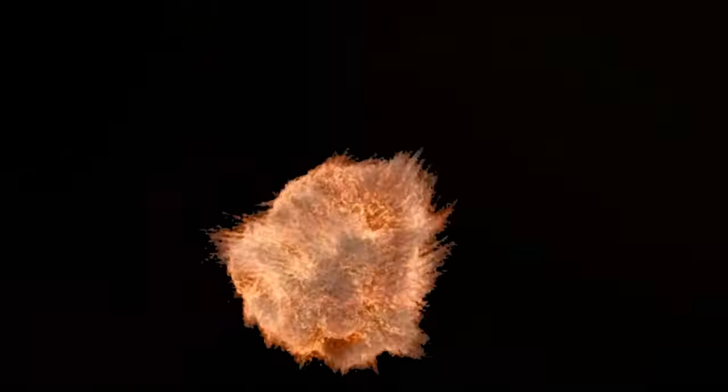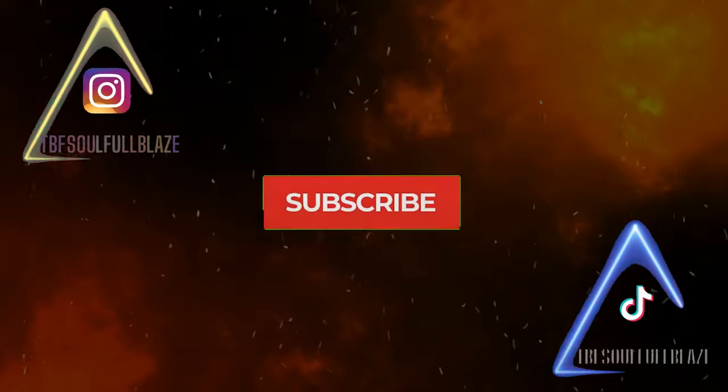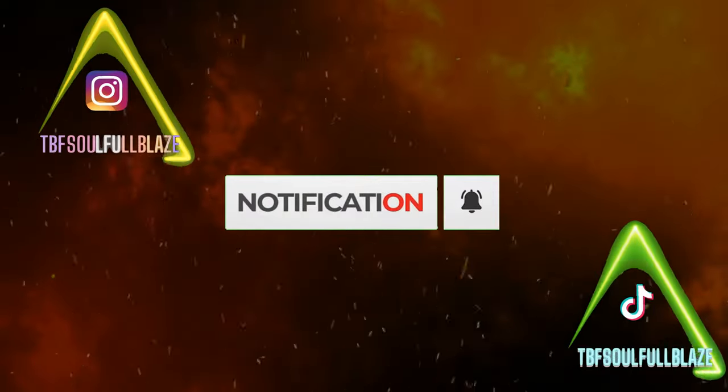Previously on Trial by Fire. Welcome back to another edition of Trial by Fire. If you watched our last episode, you got a hint — unknowingly from Michelle — of what this video was going to be. We are going to be trying a sauce from Blowing Smoke. This is called their Northern Lights, The Devil's in the Details.